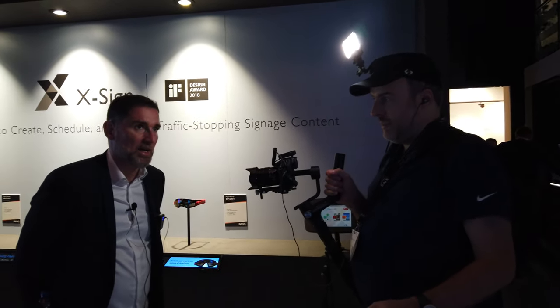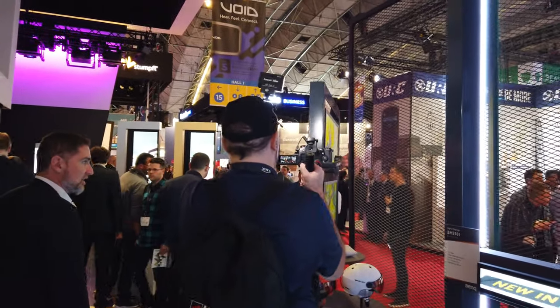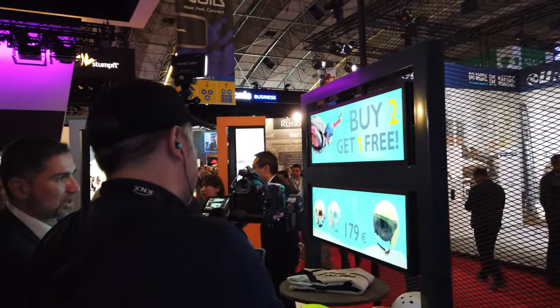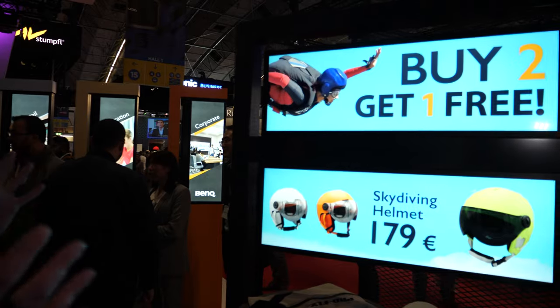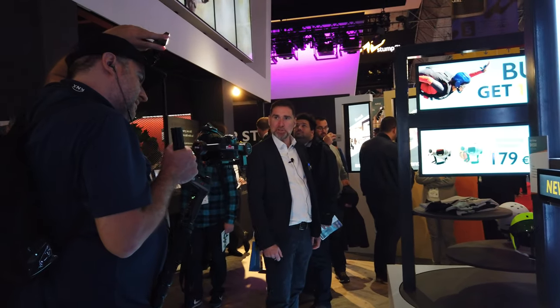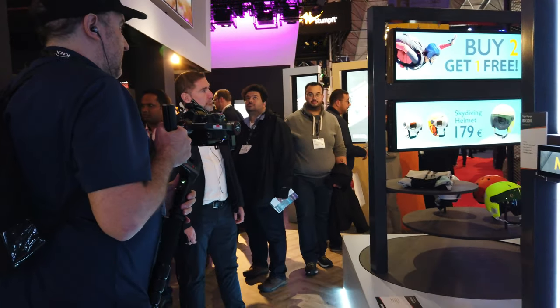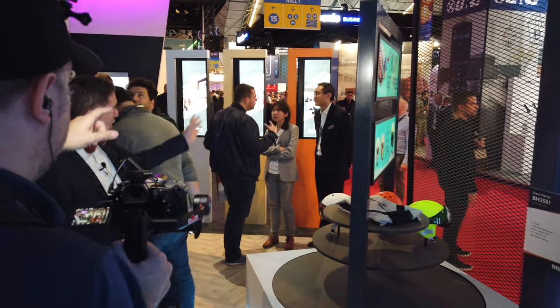Another signage solution we're showcasing here at ISE is this very interesting format of LCD screen. It's a bar-type — what we call a stretched display — but dual-sided. You can have information in both directions that can be the same or different, according to what the customer wants to communicate. And you can also tilt it — this over there is the same one.